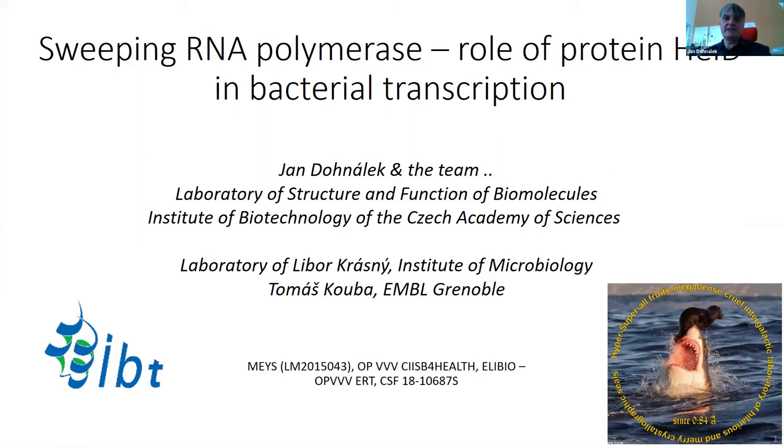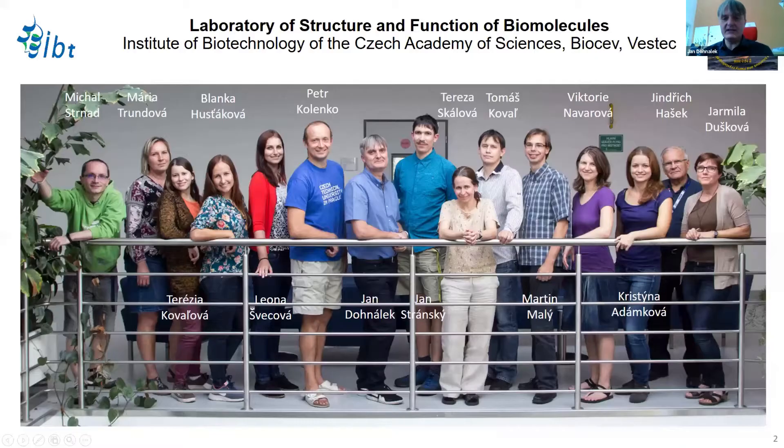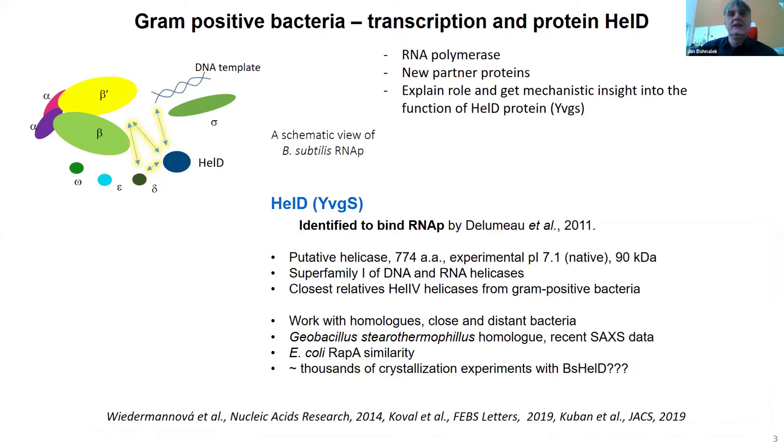Good morning, everybody. I'm grateful for this opportunity to share results with the Instruct audience. I'll be talking about RNA polymerase and the protein HelD. This work was done in great collaboration with Libor Krásný from the Institute of Microbiology in Prague, and it would not have been possible without Tomáš Kouba from EMBL Grenoble, who is now in Prague. Our group is mostly doing structural-functional studies on enzymes, enzyme complexes, and also receptors.